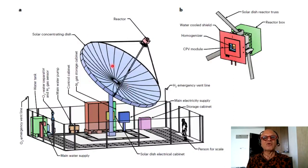Concentrated solar power, CSP, as opposed to photovoltaic, is being used in many places like Spain — there are advantages and disadvantages you can read about. The system has various details: main water supply, solar dish electrical cabinet, there is a person at scale to tell you how big the system is, main electricity supply, storage cabinet, H2 emerging vent line, water tank, O2 water separator, H2 gas sensor, main water pump, control cabinet, and N2 storage cabinet.